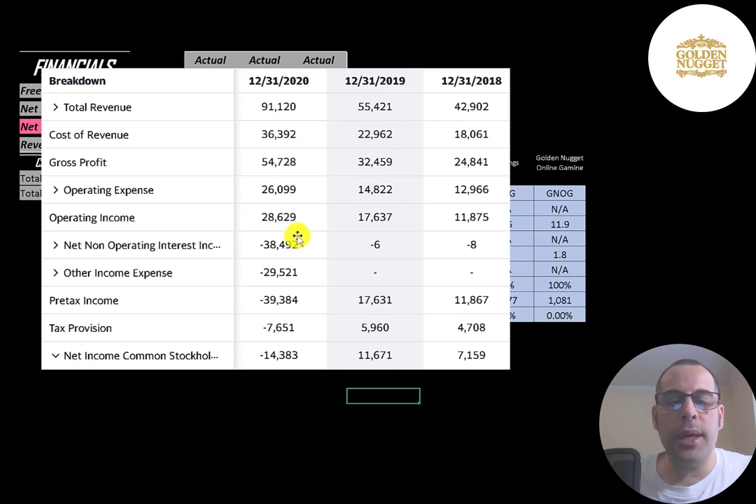Before 2020 it looks like they didn't have much debt, but in 2020 they paid $38 million of interest on their debt, and they had a $30 million asset impairment. With these two items, it makes their net income negative for 2020. I would focus on operating income when looking at the income statement, and that's been growing year to year.